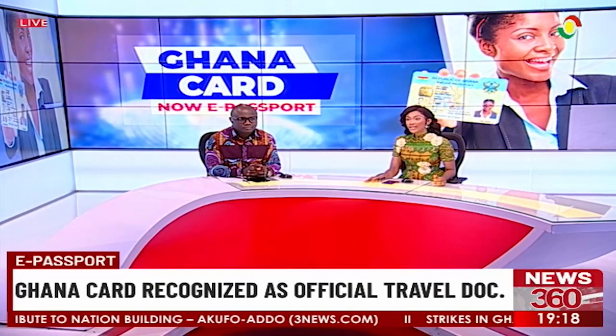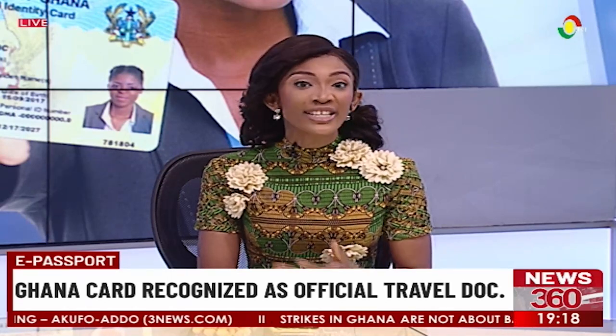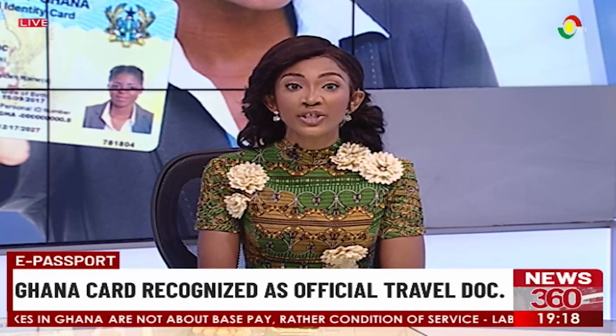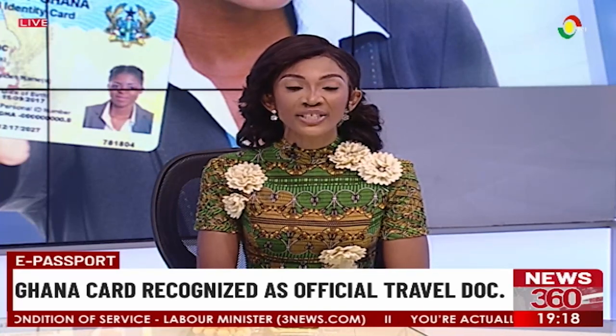14 Ghanaians were successful in using the Ghana Card as official travel documents. This follows the recognition of the Ghana Card globally as an electronic passport that can be read and verified in all international civil aviation compliant borders. Emmanuel Samani was at the Kotoka International Airport when the first group of Ghanaians used the Ghana Card for verification purposes.